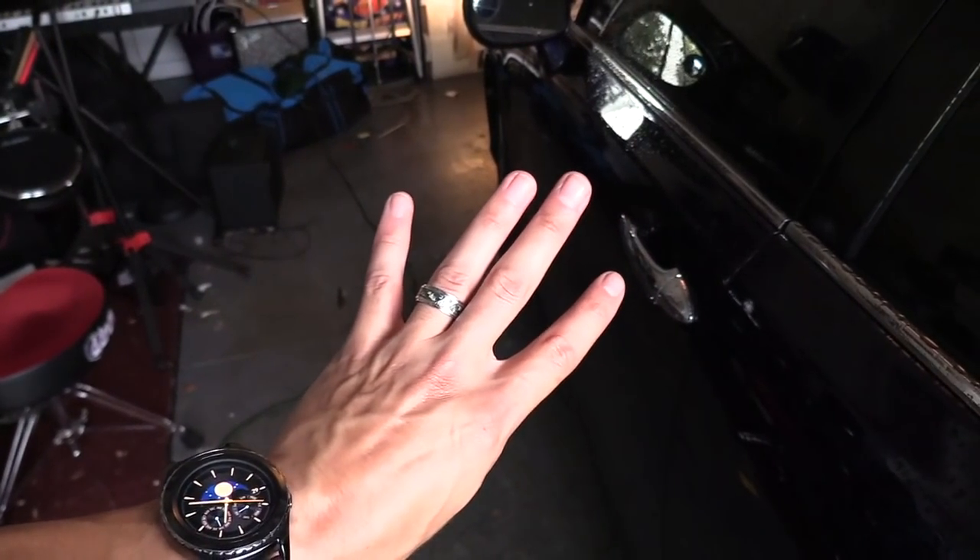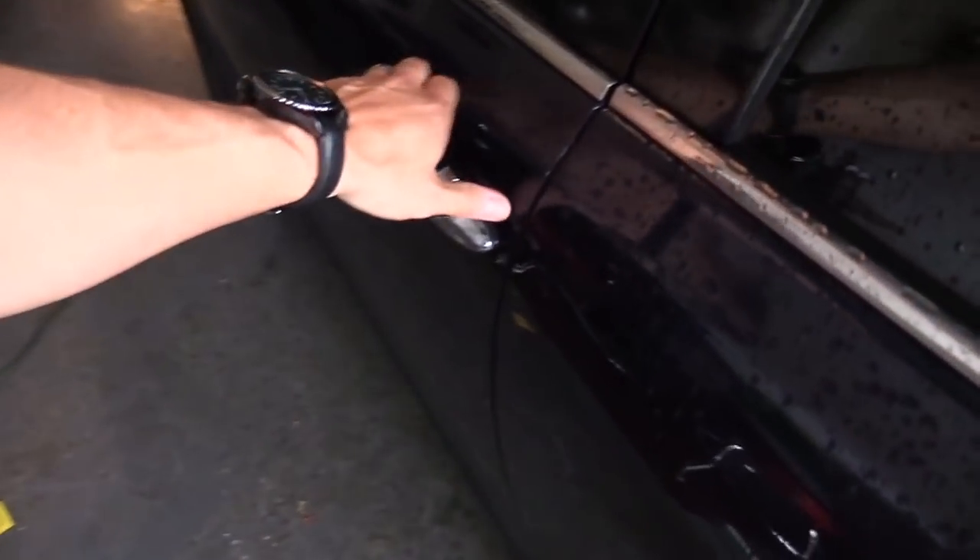What's up guys, this is Tampa Tech and I'm going to show you my four favorite car tech gadgets in my car. All the links are going to be in the video description below if you're interested in where to get these products. I'm going to start off with my fourth favorite car tech gadget.